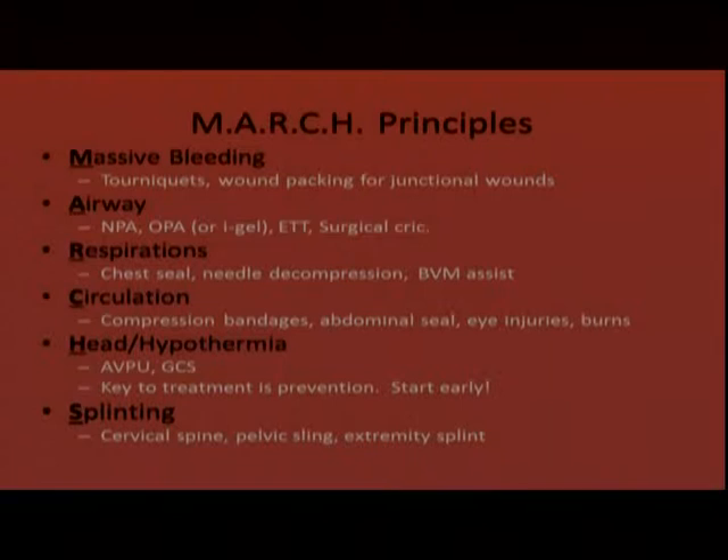The MARCH principles are an acronym and guideline for the assessment and treatment of traumatic injuries — it's the ABCs of trauma. Although it was put together mainly for penetrating trauma, it can work for any trauma assessment. It guides what interventions can be done on scene — whether a gunshot, a car accident, or an elderly fall victim — to identify those treatable injuries that need to be managed on scene. The M stands for massive bleeding.